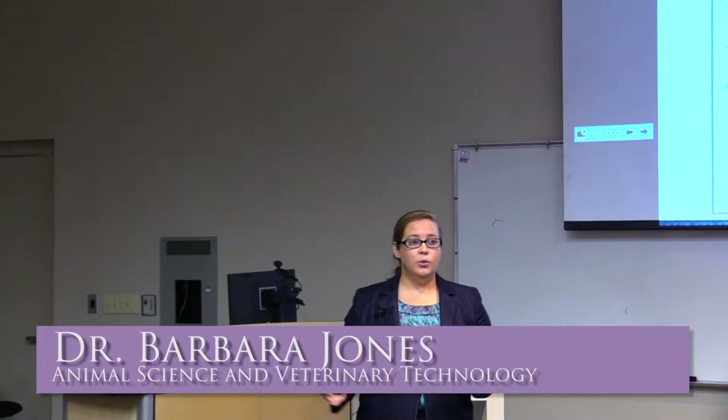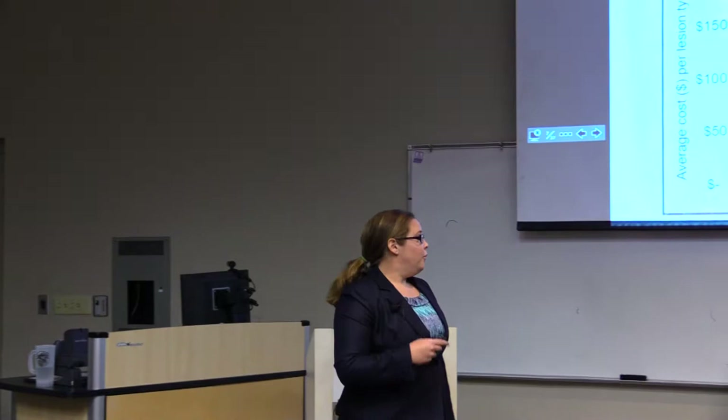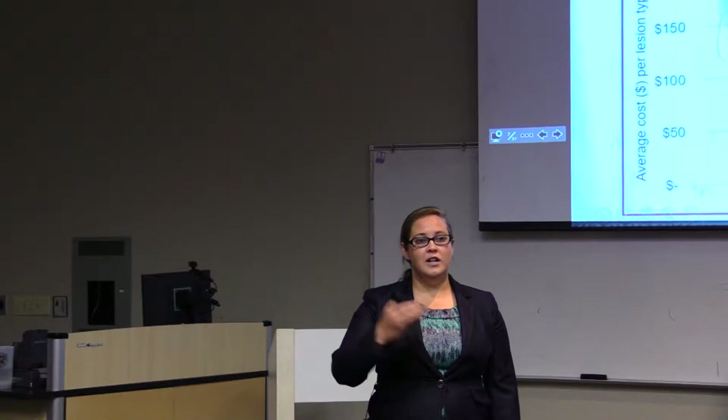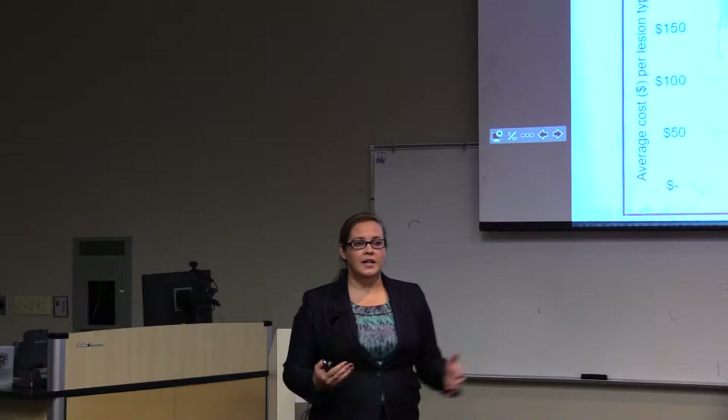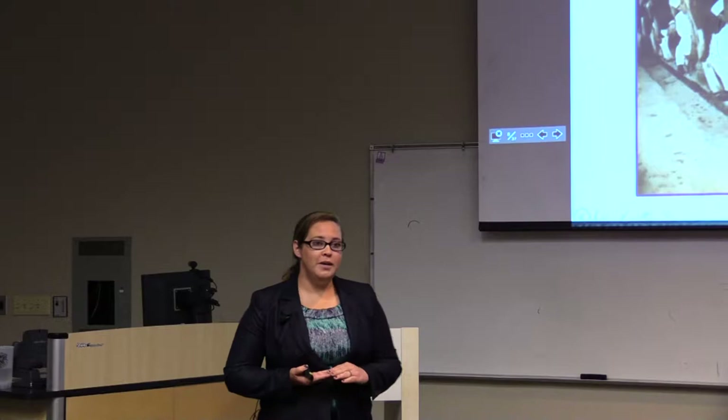Cha and colleagues in 2010 broke this down per actual lameness disorder. On the y-axis we have the cost and on the x-axis we have three different major diseases that affect dairy cattle lameness. Sole ulcers cost about $200 per case, digital dermatitis cost $133, and foot rot is $120. One problem with lameness is that cows can get multiple sole ulcers on different hooves throughout their lactation.